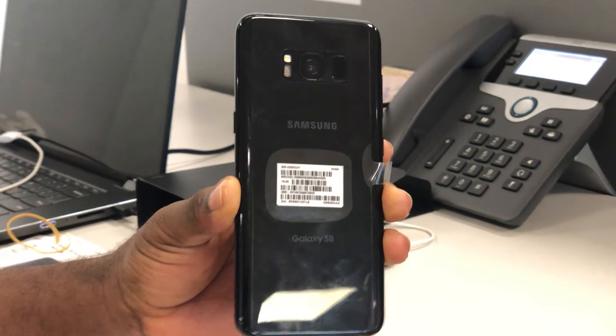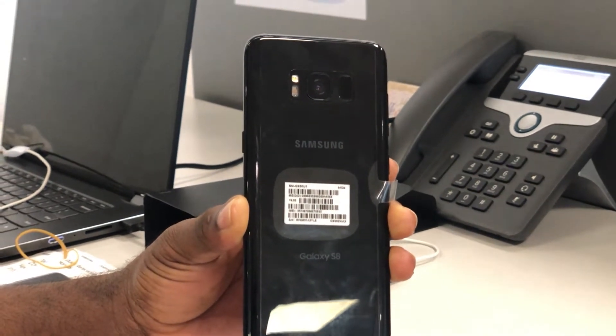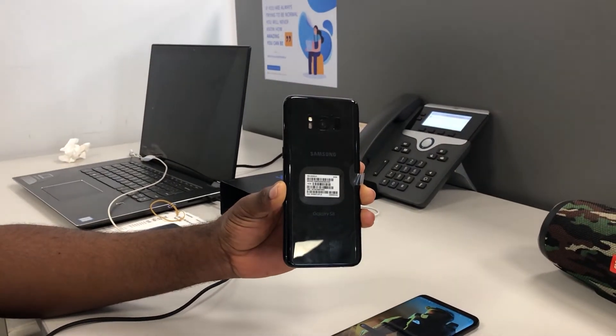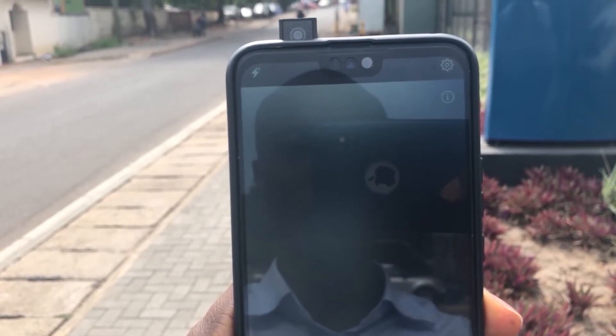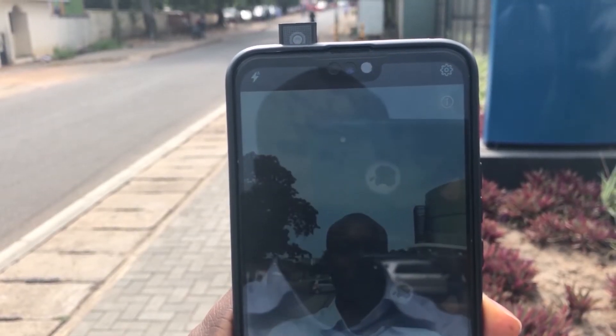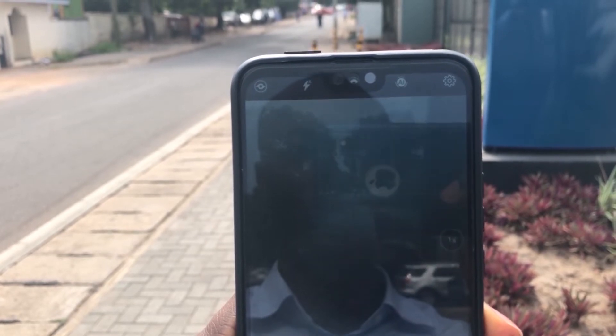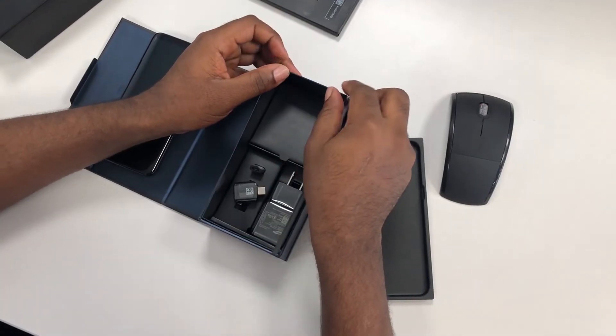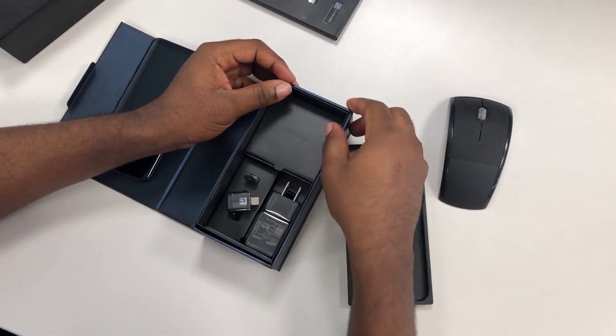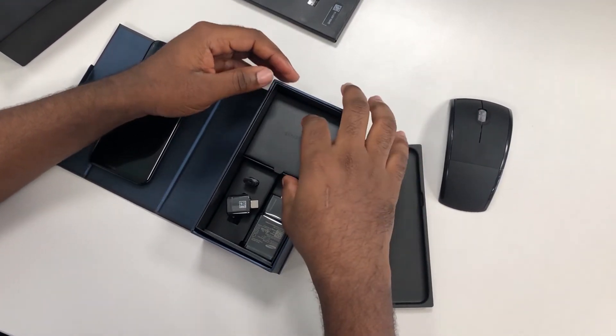Also, you don't want your phone to break when it falls down, so please get a case for this phone so you can keep it looking fresh and clean all the time. Now let's look at the phone and compare it to the Huawei Y9 Prime 2019 smartphone, and see if it makes sense to buy a 2017 flagship or a 2019 mid-range phone.